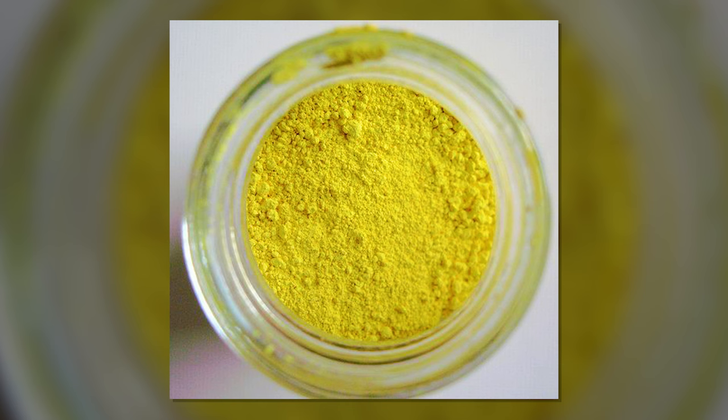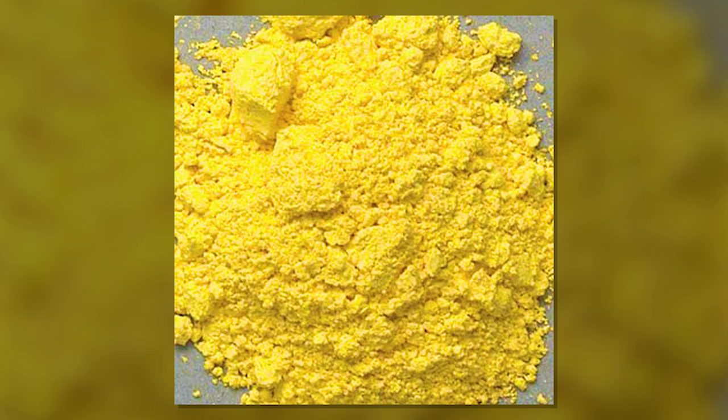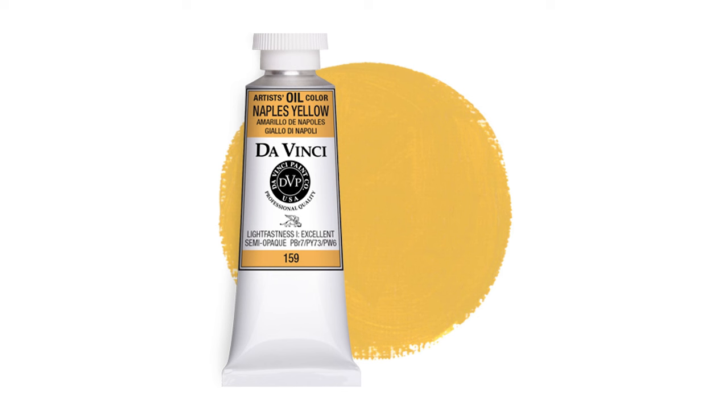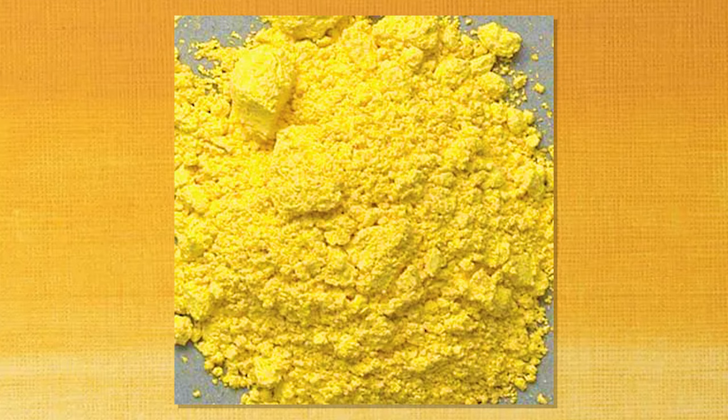Number 8: Genuine Naples Yellow. The authentic version, made from lead antimoniate, can be relatively expensive. However, its popularity declined and was progressively replaced by other yellow pigments. Manufacturers today typically produce Naples Yellow in combination with other pigments such as Ochre, Iron Oxide, Lead White, Titanium White, or Zinc White, rather than pure lead antimoniate.